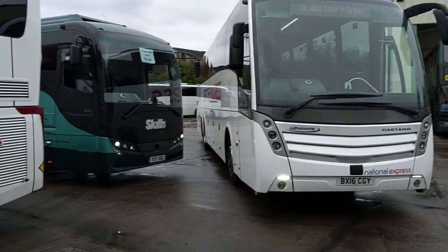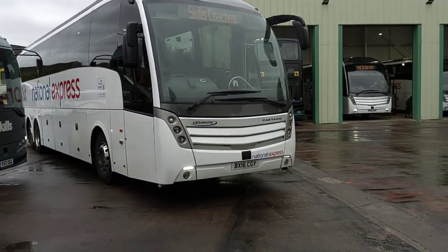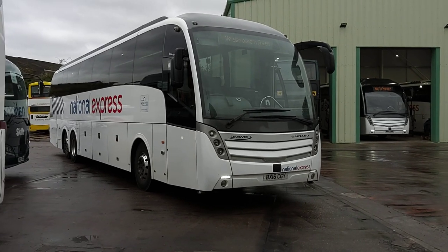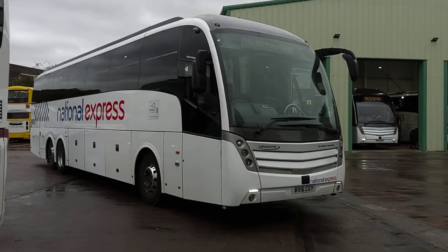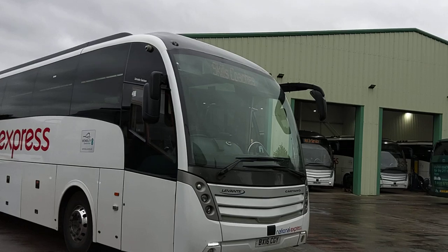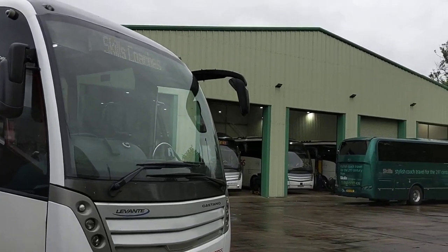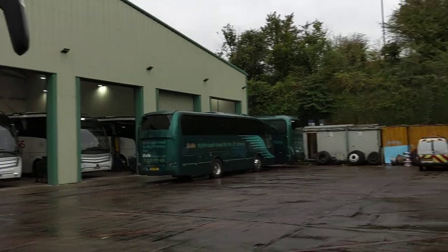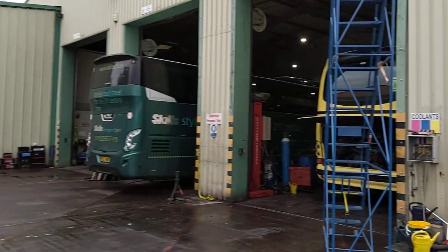This vehicle is straight off the network, operated by Skills Coaches on behalf of National Express. I always comment that sometimes showing some of these premises gives a good idea of what the maintenance standards are like — so that's Skills' new yard there, and that's the rest of it.